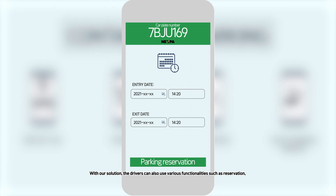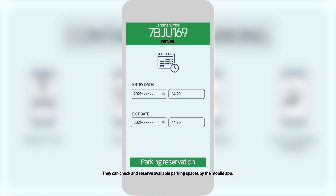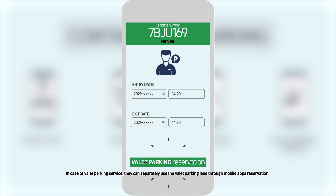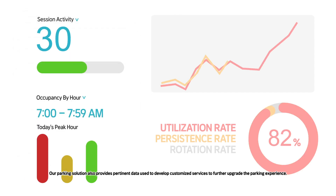With our solution, the drivers can also use various functionalities such as reservation and valet parking and other customized services. They can check and reserve available parking spots via the mobile app. In case of valet parking service, they can separately use the valet parking lane through the mobile app's reservation. Our parking solution also provides pertinent data used to develop customized services to further upgrade the parking experience.